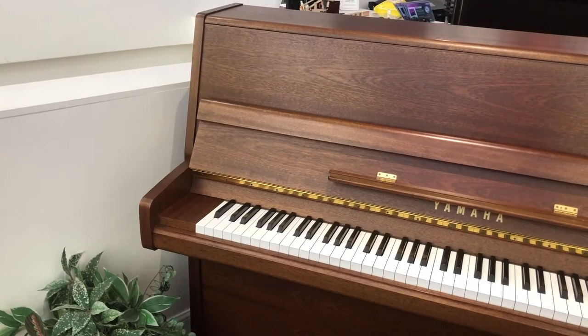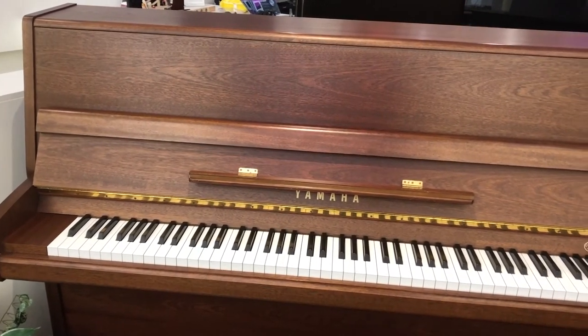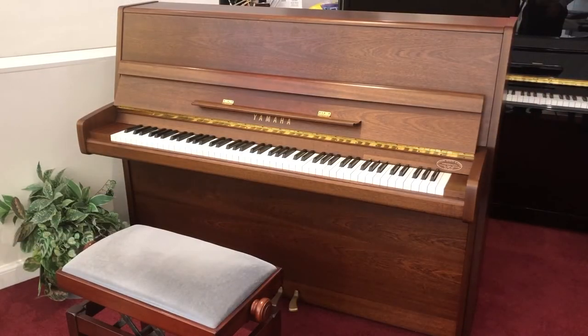Our P116 is finished in satin walnut. Although there are some blemishes on the instrument, as you would expect on an instrument that's roughly 30 years old, the cabinet is in superb shape.